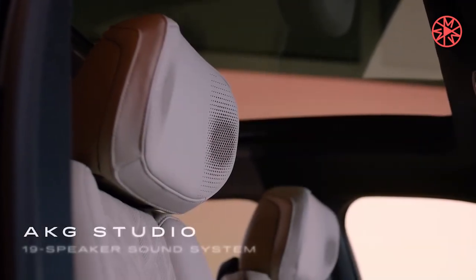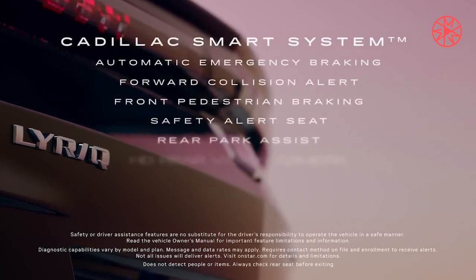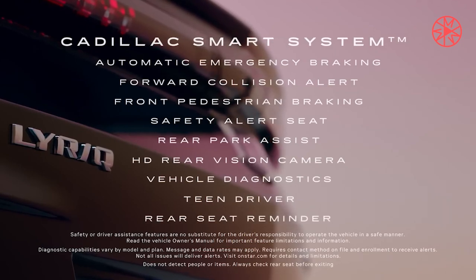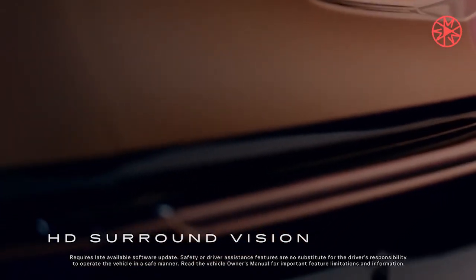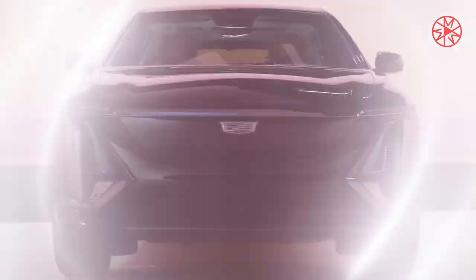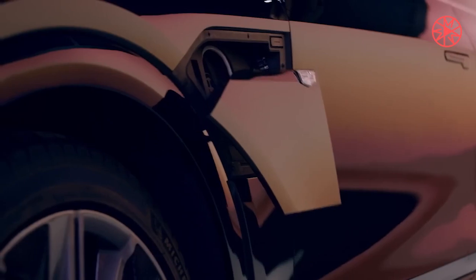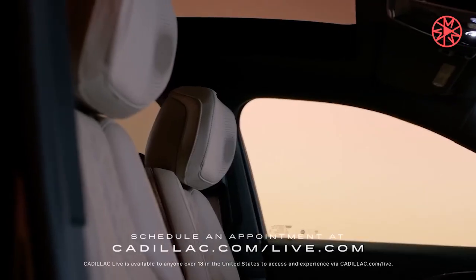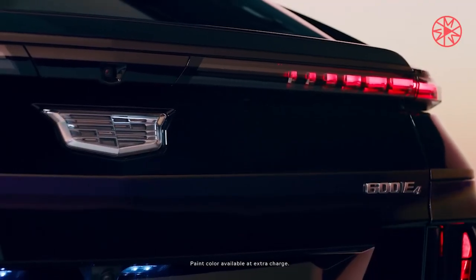It could get the impressive 33.0-inch digital dashboard display equipped in the Lyric. Built-in navigation by Google with integrated EV route planning is likely, along with several USB charge ports and a wireless charging pad. Above the standard audio system, a premium setup from AKG could be offered. General Motors' SuperCruise hands-free driving technology, already offered in the Escalade and Lyric, could feature on the Optic as an option on lower trims and included on higher-end models.